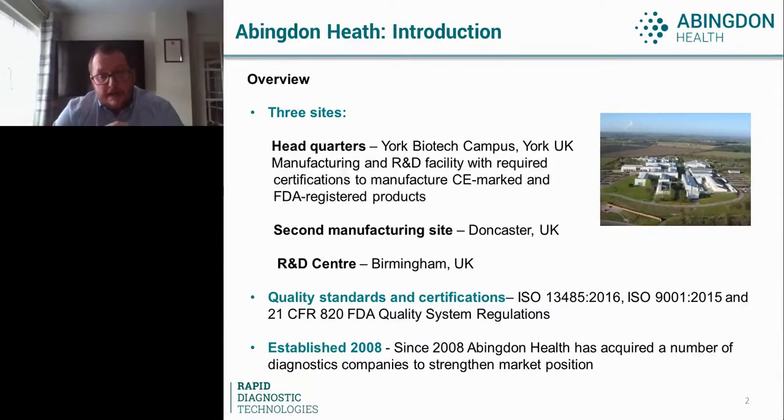If you have been involved within the lateral flow world previously, you would have already heard brand names such as Biodot, Genolis, Kinematic, etc. We've invested heavily in new Biodot reel-to-reel reagent dispensing equipment and auto laminators. We will have multiple Genolis systems live before the end of the year, which are very much the cutting edge in that final assembly piece when assembling the lateral flow device.